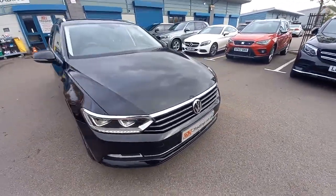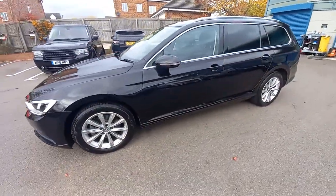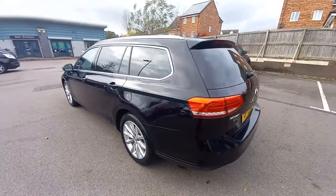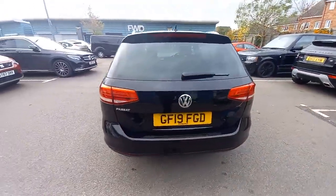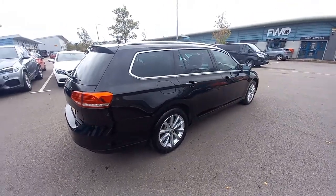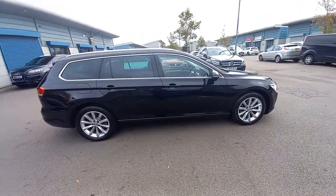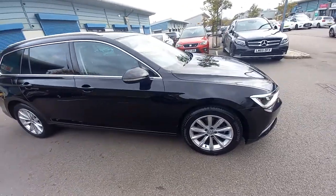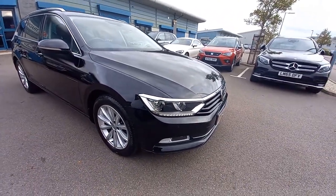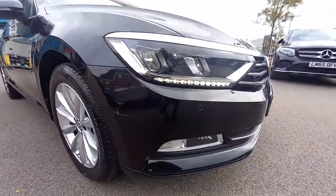Hello and welcome to this video of the VW Passat 1.5 TSI Evo, which is the 1.5 petrol timing chain driven engine. 2019 registered, April 12th 2019, one former keeper. The vehicle was bought by the last owner in 2020 from Arnold Clark VW. It came in as a part exchange against a 4x4, as the previous owner has moved up to Scotland from near Manchester and needs four-wheel drive.